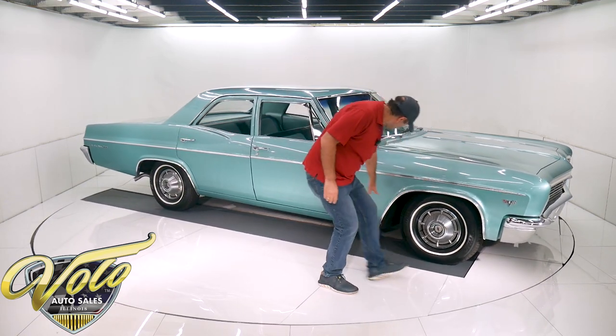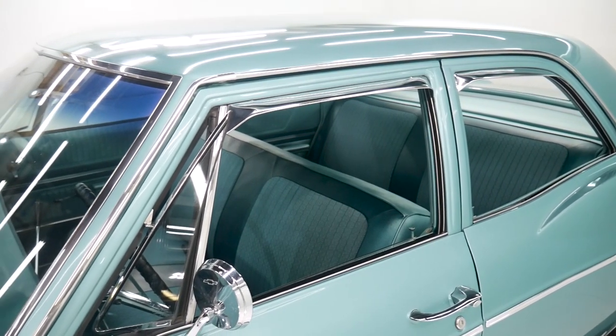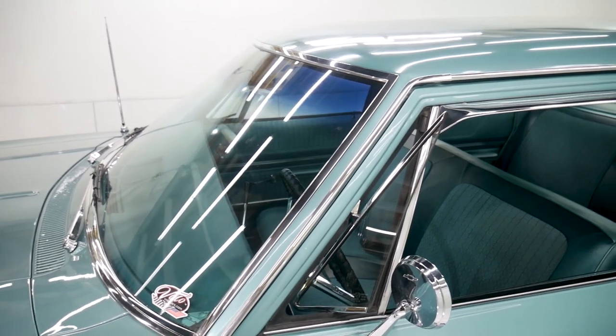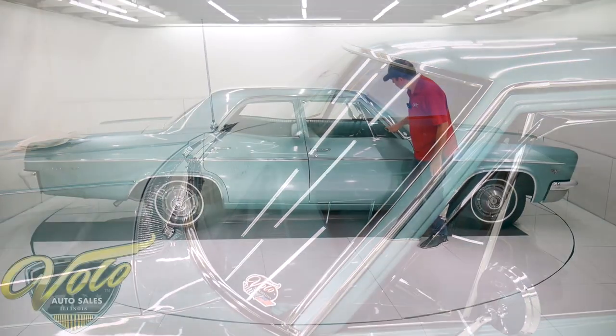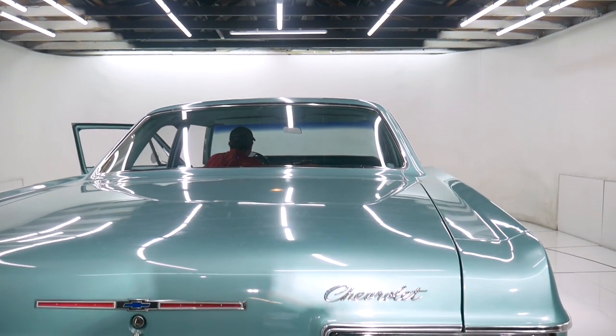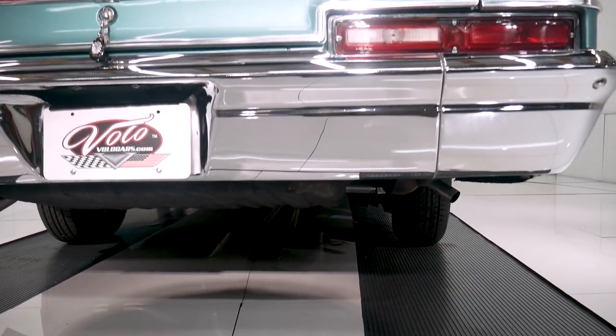The moldings, the wheel well trim, all the stainless around the windows — the windshield is real clear with just a few little nicks on the glass. All the trim is real nice. Door handles, rear windows nice and clear. The bumper is shiny. Tail lights are real nice.